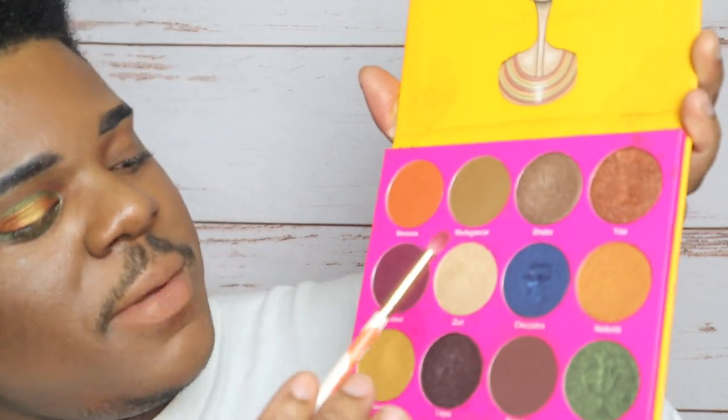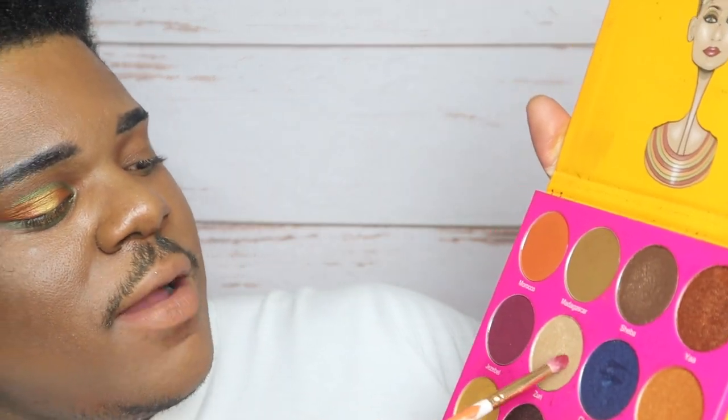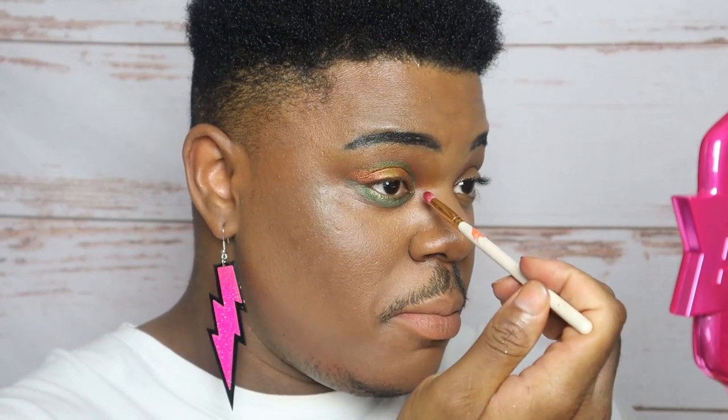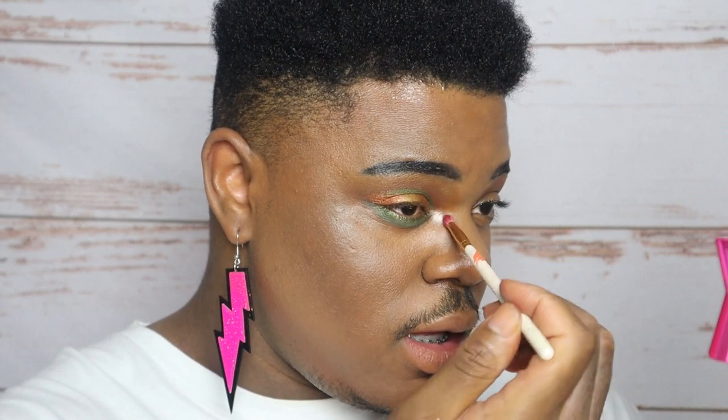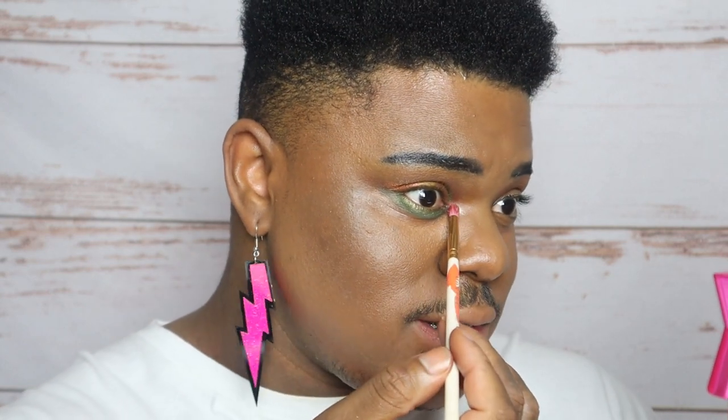For my inner contour I'm going to take my M507 brush and hop into Zuri from the Nubian 2 palette, and then directly point to the corner for the inner contour. And then boom — we have that inner highlight. I don't like it that much so I'm going to mix it a little bit. And that is one eye done. As usual I'm going to go off camera and do the other eye — I'll probably fix up my stash while I'm there and I'll be right back.